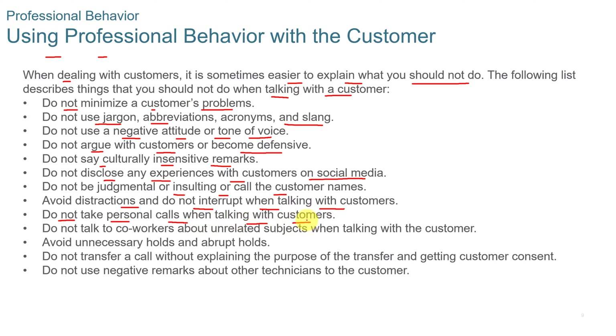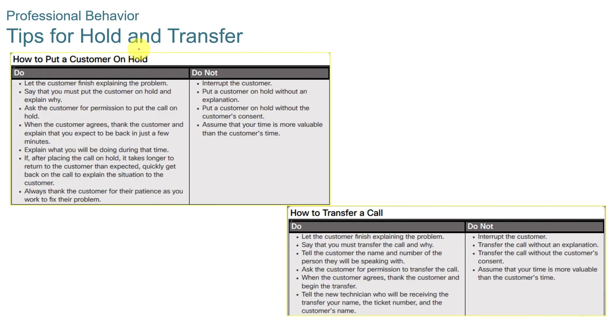Avoid distractions and do not interrupt when talking with customers. Don't take personal calls or text when talking with the customer. Don't talk to co-workers about unrelated subjects when talking with the customer. Avoid unnecessary holds and abrupt holds. Make sure that you ask for the customer's permission before putting them on hold, and make sure it's not for too long. Do not transfer a call without explaining the purpose of the transfer and getting the customer's consent.